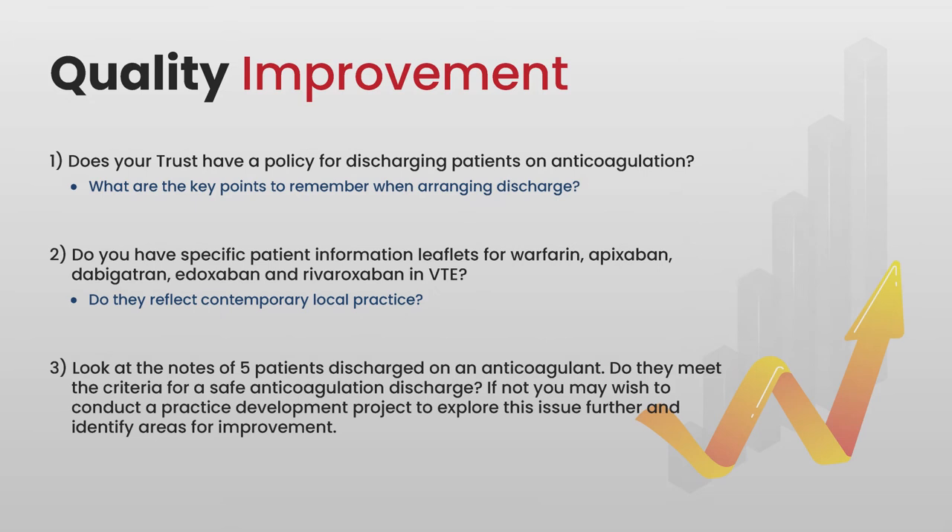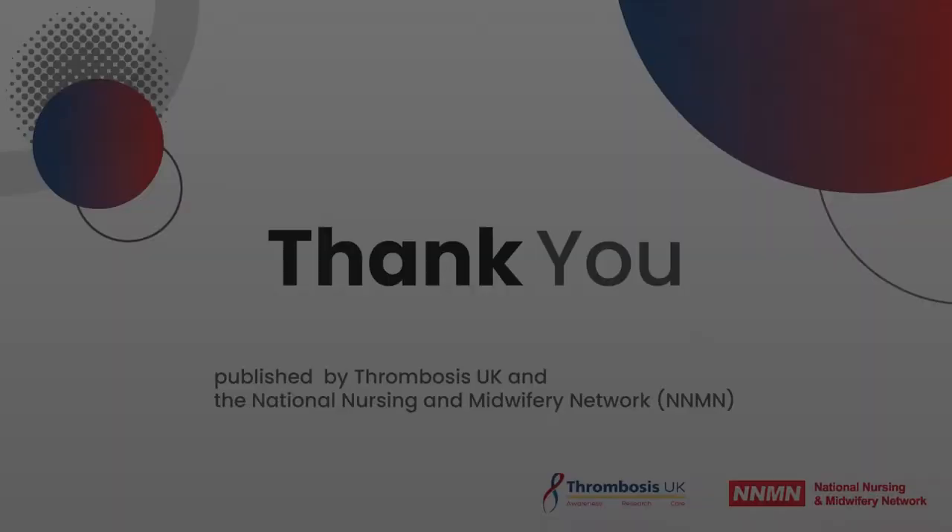Some things to look at in your practice to help improve the quality of anticoagulation discharge: Does your trust have a policy for discharging patients on anticoagulation? Are the key things discussed in this film included? Do you have specific patient information leaflets for patients being discharged on warfarin, apixaban, dabigatran, edoxaban, and rivaroxaban in VTE — with information specific to their drug and condition — and do they reflect local contemporary practice? Finally, you might want to review the notes of five patients discharged on an anticoagulant and assess whether they meet the criteria for a safe discharge. If not, consider why and conduct a practice development project to put safe practice in place.